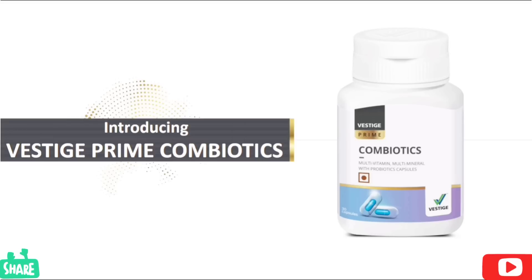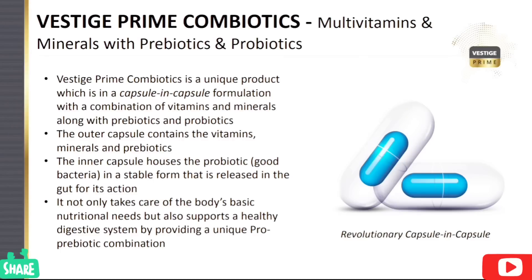There are very different types of nutrients available. We have Vestige Prime Combiotic products with prebiotic and probiotic — not only multivitamin and multiminerals, but we also have prebiotic and probiotic available. We use this product for a lot of health benefits.